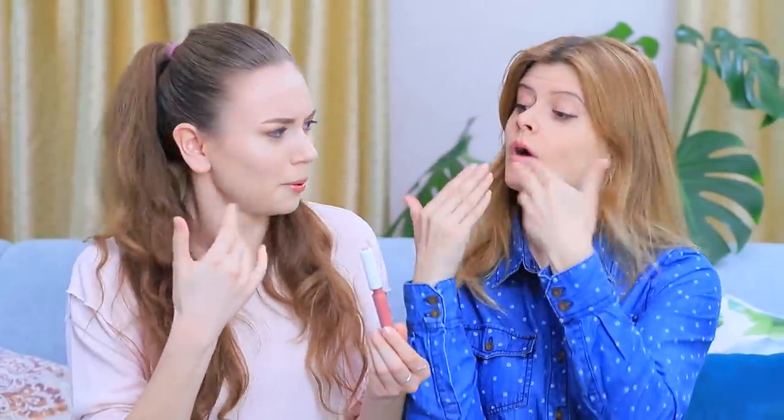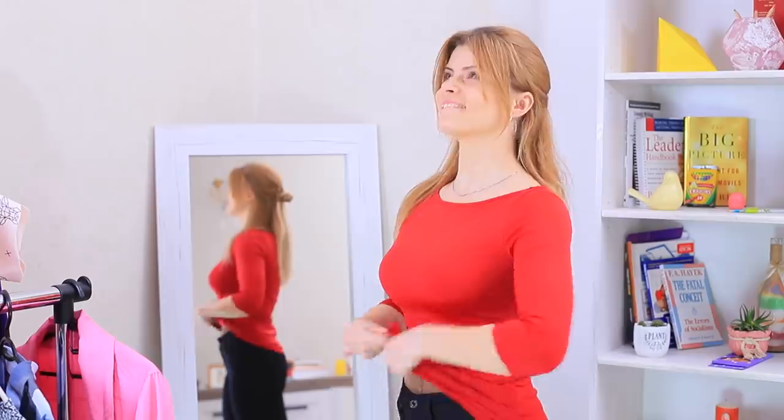Massage your face with deodorant, put potatoes under your eyes, and clean acne with toothpaste? There's nothing we won't do for beauty's sake! Watch our new video to learn tricks to make you look great!